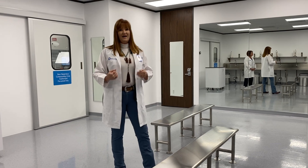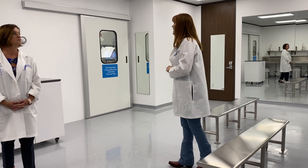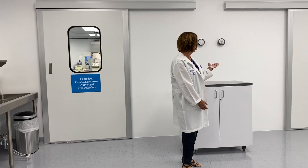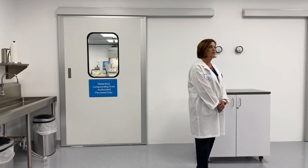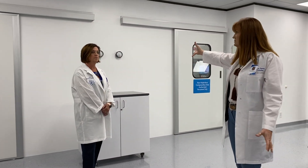Once that is done, you will be instructed whether you're going to be doing a hazardous or non-hazardous drug. Just like in your pharmacy, you would look at where you need to go — the non-hazardous or hazardous compounding area — and whether your environmental engineering controls are appropriate.